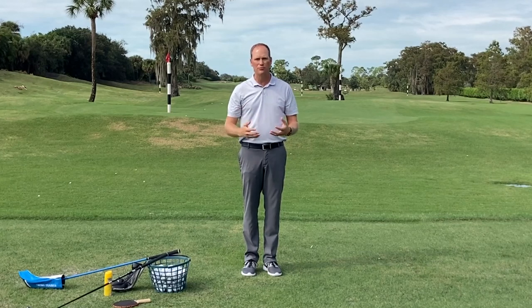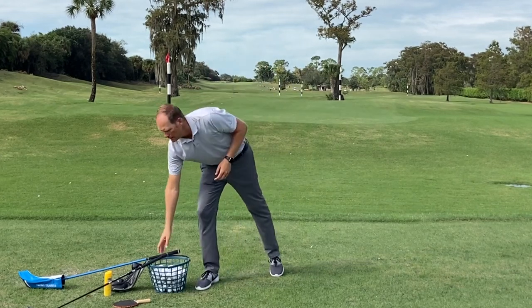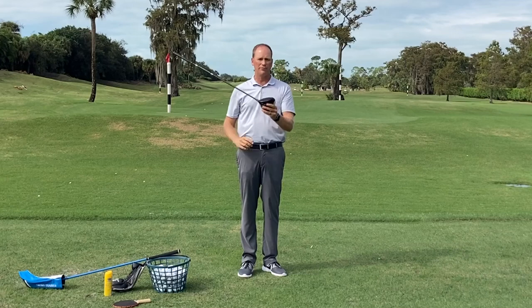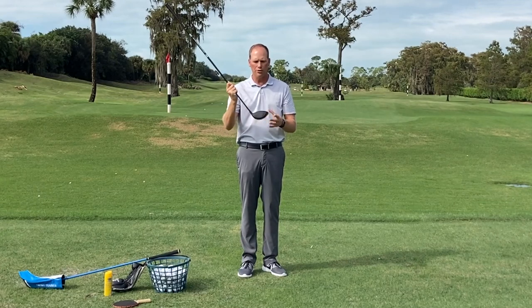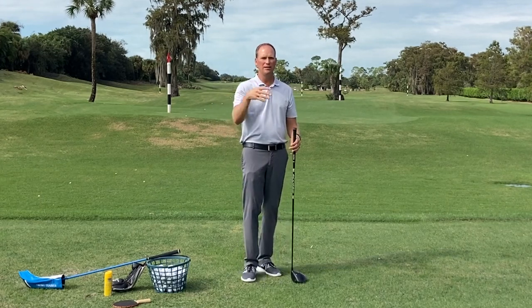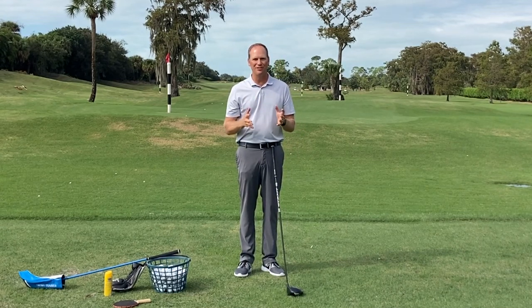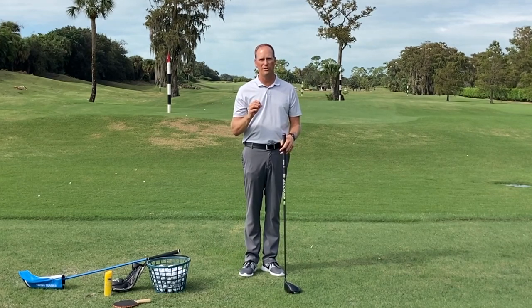There's one more thing I want to go over before we get into drills — it's called gear effect. This face on a driver is not flat; it's actually curved on purpose. So when I miss the center of the club face, the face will actually open or close depending on whether I hit the heel or toe, and the ball will spin in the opposite direction. If we miss the center of the club face, the chances of it going straight are diminished immensely. So center face contact is really, really important.